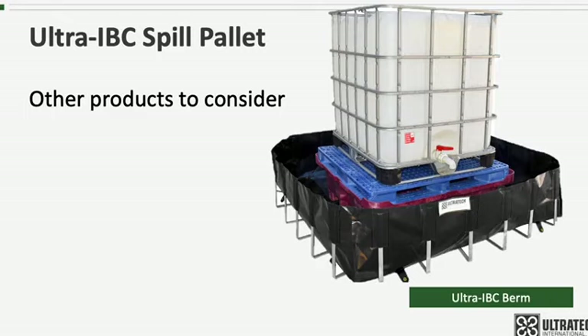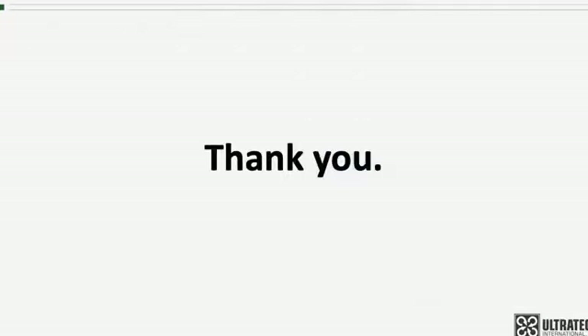Another option is the new Ultra IBC Berm. This two-component system uses an inner spill pallet to elevate the IBC and an outer six-foot by six-foot containment berm for complete containment of up to 400 gallons. There are links below to both of these products should you care to look into them further. Thank you for your attention — look for other product training videos on our YouTube channel.